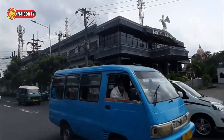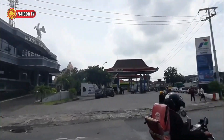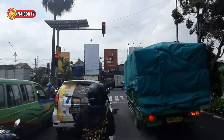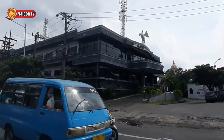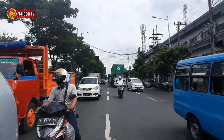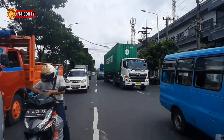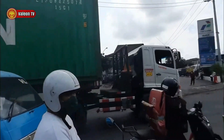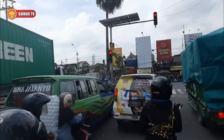Lucu banget, coba perhatiin. Kenapa pada mundur? Di depan ada angkot juga. Alhamdulillah udah balik seperti semula. Angkotnya juga udah balik. Ini angkot jurusan mana ya? Bagi yang tau, tulis di kolom komentar. Kontainernya kayaknya mau ke pelabuhan, karena belok kiri bisa tembus ke sana.